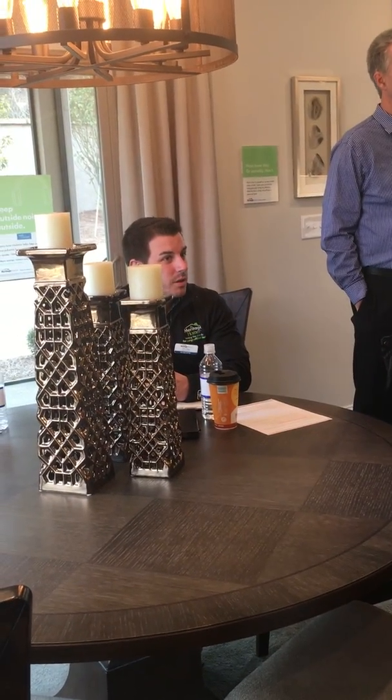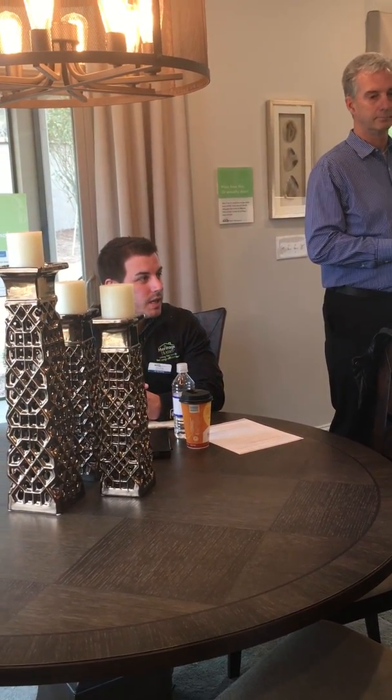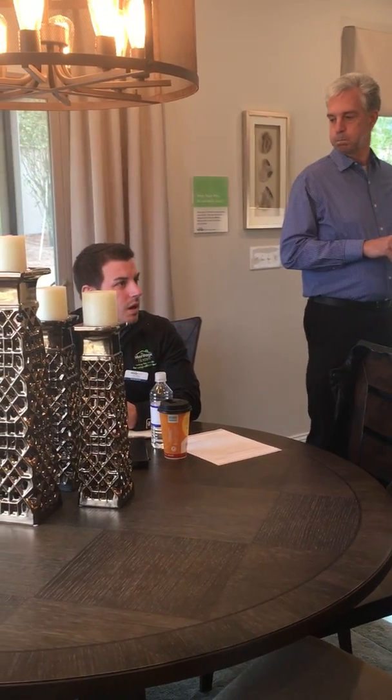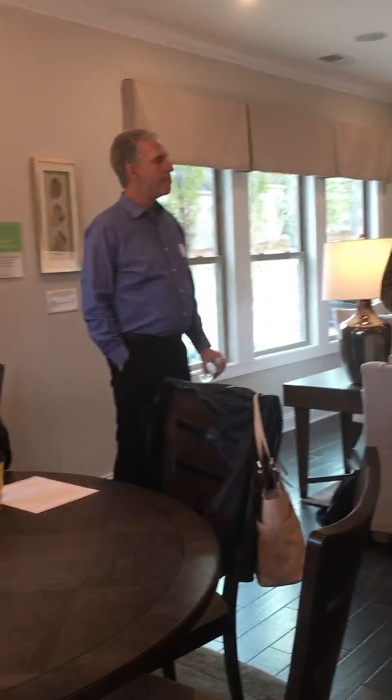We've had doctors prescribe these homes for people with breathing illnesses. So if you have someone with asthma or allergies, they're going to breathe a lot better in the home. What kind of filtration do you use — what's the MERV rating? April Air just came in this past week. I think it's MERV 11.